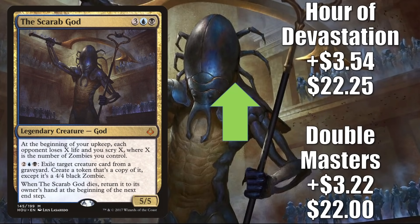Next we have the Scarab God. The Double Masters copy is up $3.22 this week to $22, and the Hour of Devastation copy is up $3.54 to $22.25. In Pioneer this is in 5-color Yorion and sometimes Niv to Light, but the reason it's moving this much this week falls back to Innistrad Midnight Hunt's influence on Commander. Zombies are another tribe that got a big push — not just from the main set, but also from the Undead Unleashed Commander deck. This is a very good upgrade to that deck, and some Commander players are picking up copies for fresh builds around Wilhelt the Rot Reaper.